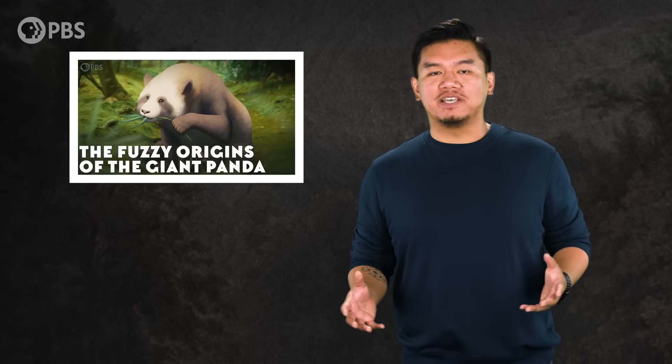Now, what about the other, unrelated panda? How does a bear, which is a member of the order Carnivora, evolve into an herbivore? Despite how it looks, nothing about the history of the giant panda is black and white. Find out more in our episode, The Fuzzy Origins of the Giant Panda.